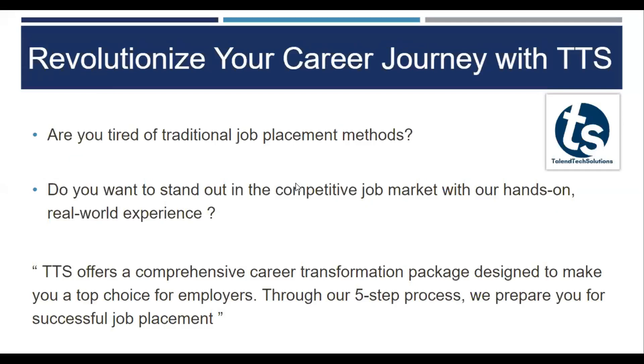Are you tired of traditional job placement methods? Do you want to stand out in the competitive job market with our hands-on real-world experience? You are at the right place. Talentech Solutions offers a comprehensive career transforming package designed to make you a top choice for all the employers.